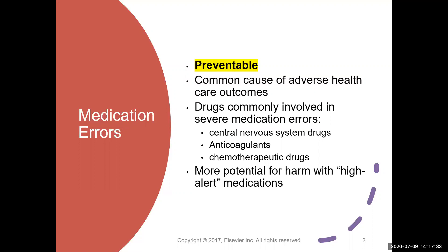There are certain drugs that are more commonly involved with severe medication errors, and these are typically noted to be high alert drugs. These are drugs that are central nervous system drugs, anticoagulants, and chemotherapy drugs. These are going to require two registered nurses to check that it is the correct dose, it is the correct drug, it is the correct patient, and all the other rights that go with medication administration.